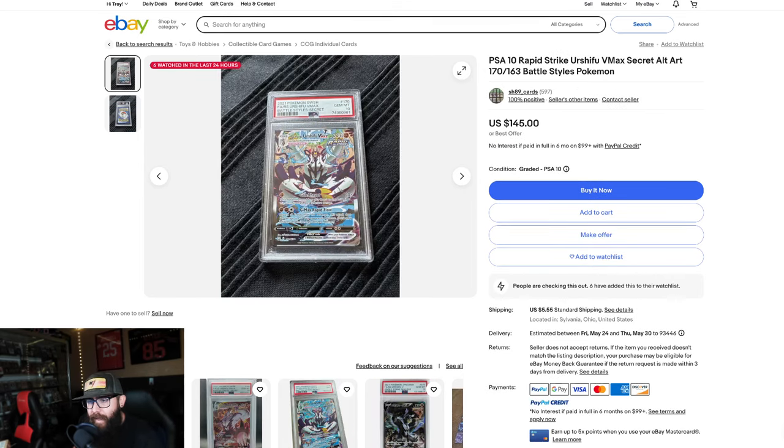This is, I believe, the top Urshifu from Battle Styles. I'm holding off on this one personally. I think there's a little bit more room on some of the lesser cards. But once again, this is an example of the mindset I was just talking about. At $145, I'd rather get more of the lesser cards. I can get more of the lesser cards, flip some of them, and then keep at least one for my personal collection. That's what I enjoy doing.